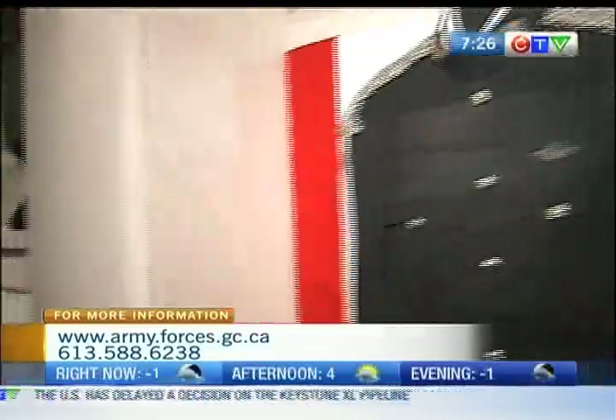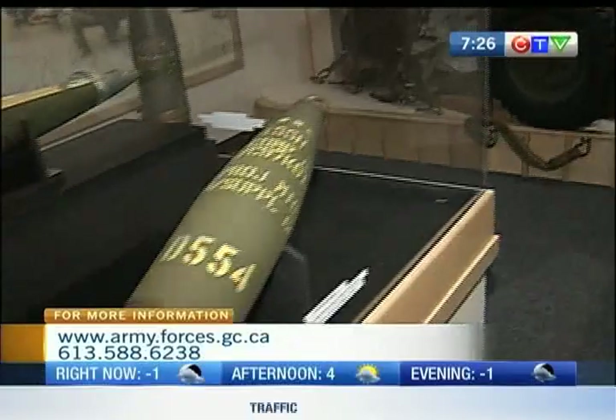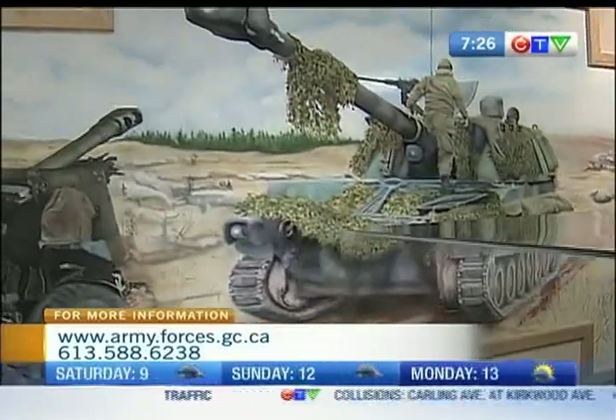What section are we in right now? Right now we are in the 2RCHA section. Which means? The Royal Canadian Horse Artillery. So how old are some of the pieces in here?